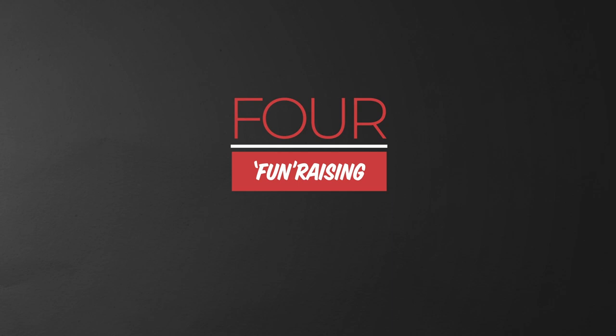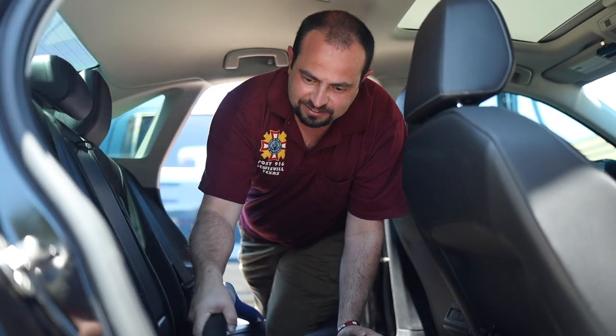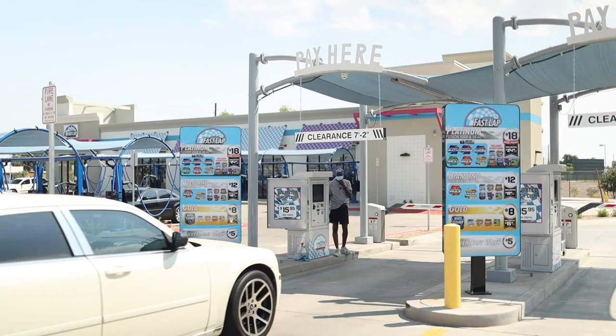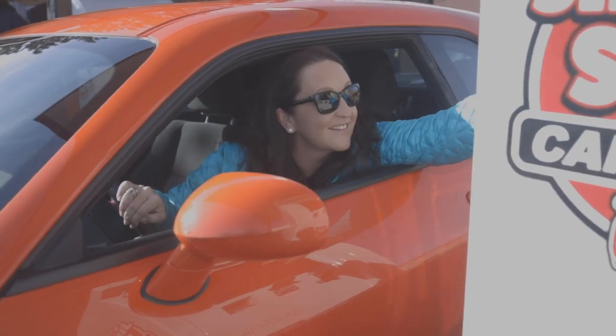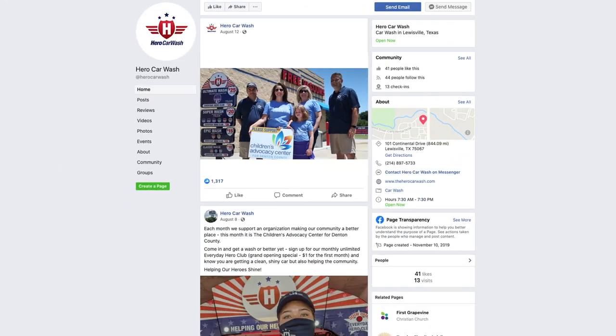Number four is fundraising. Our fundraising program has been increasing in popularity — operators that have tried a fundraiser program typically do it more than once. We built out a program where you give a group, like a local church, a universal code. When that code comes back to us at the pay station, we track it — let's say we're going to give the group $2 per transaction. We turn those local groups into sales agents for us and make it fun and easy for them to raise money. We run a campaign for six months, and at the end we print out the report of all the transactions, the total sales and the donation percentage, then cut a check. You can have them come take a picture receiving that big giant check and post it to social media. You can build it up to have every church group, scout troop, band, or athletic team running around promoting your wash.